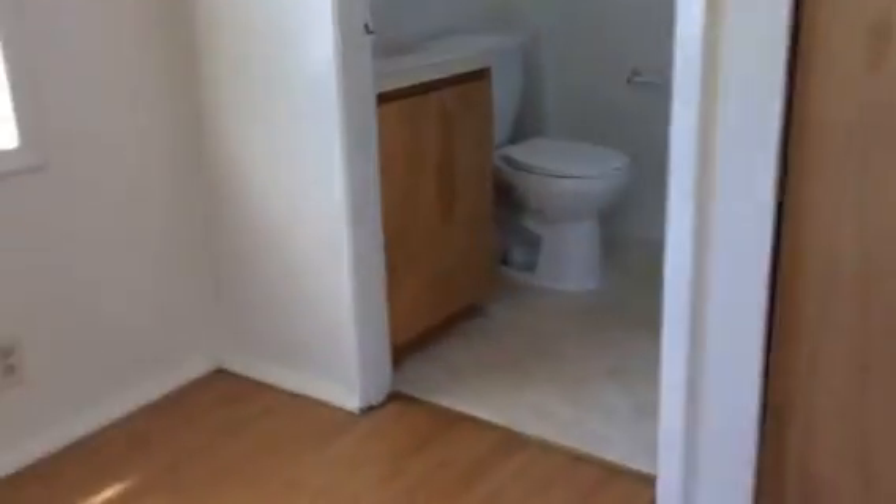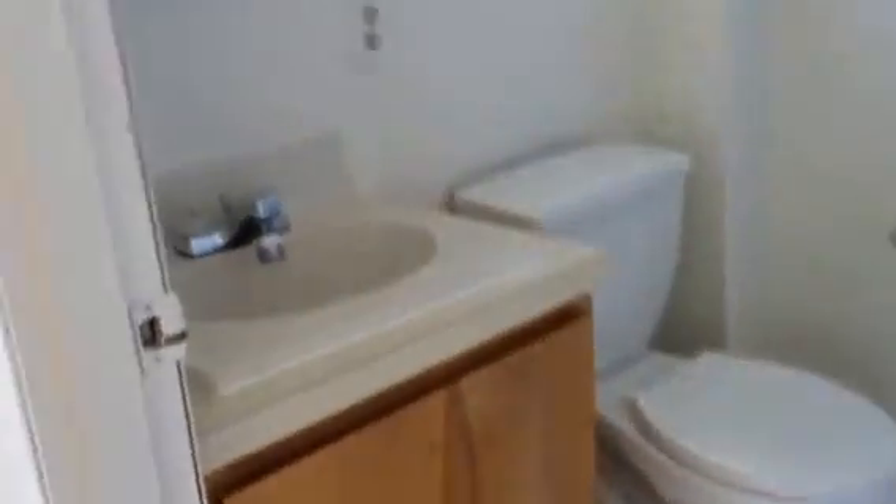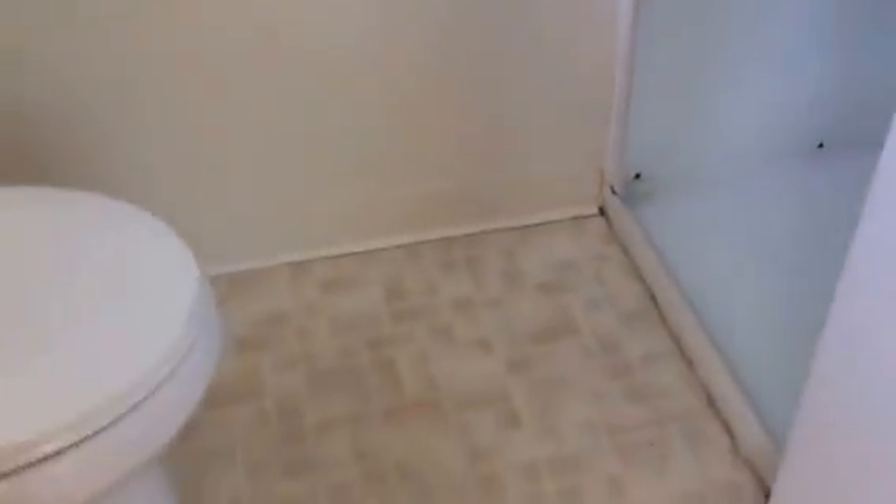Walking into the bedroom, there are nice sized windows in here and you have a double door closet. Stepping just behind the bedroom is the bathroom. It is a small compact bathroom with a single sink vanity, toilet area, and a stand-up shower stall. The flooring in the bathroom is vinyl flooring.